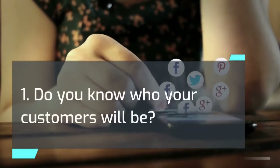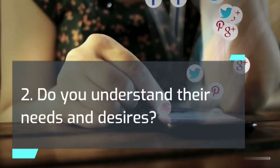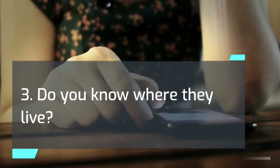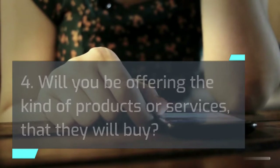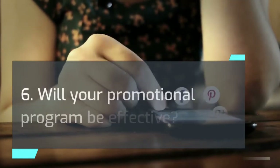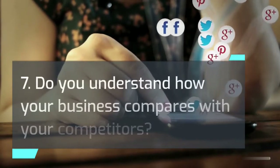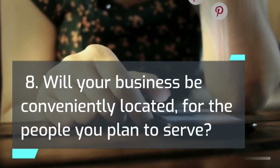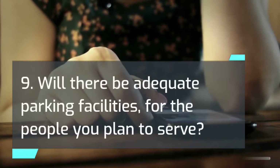The following questions will help you collect the information necessary to analyze your market. Do you know who your customers will be? Do you understand their needs and desires? Do you know where they live? Will you be offering the kind of products or services that they will buy? Will your prices be competitive in quality and value? Will your promotional program be effective? Do you understand how your business compares with your competitors? Will your business be conveniently located for the people you plan to serve? Will there be adequate parking facilities for the people you plan to serve?